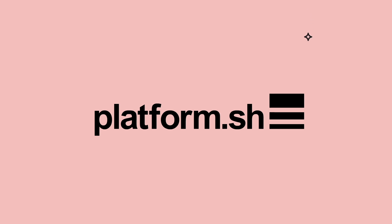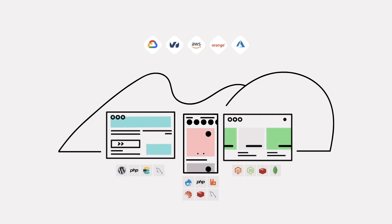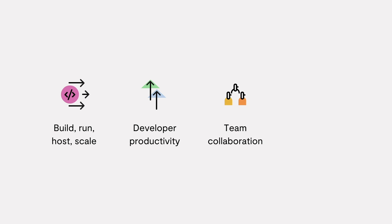Today's modern businesses need a solution that seamlessly adapts to their changing needs. That solution is PlatformSH. Think of PlatformSH as a robust connection of cloud technology and your web application infrastructure. PlatformSH goes beyond building, hosting, and scaling web applications by increasing developer productivity, enabling team collaboration, and providing reliability and security across your web applications faster than ever before, anywhere in the world.